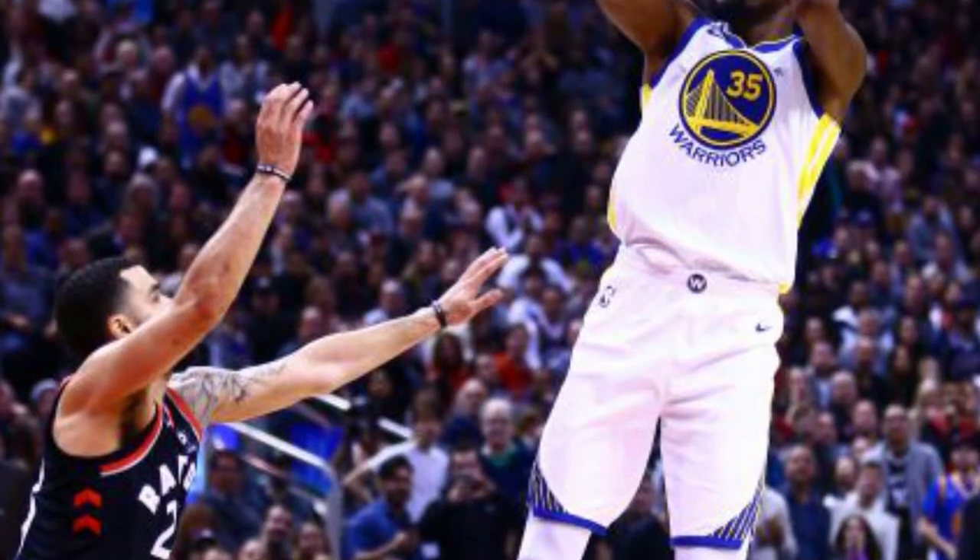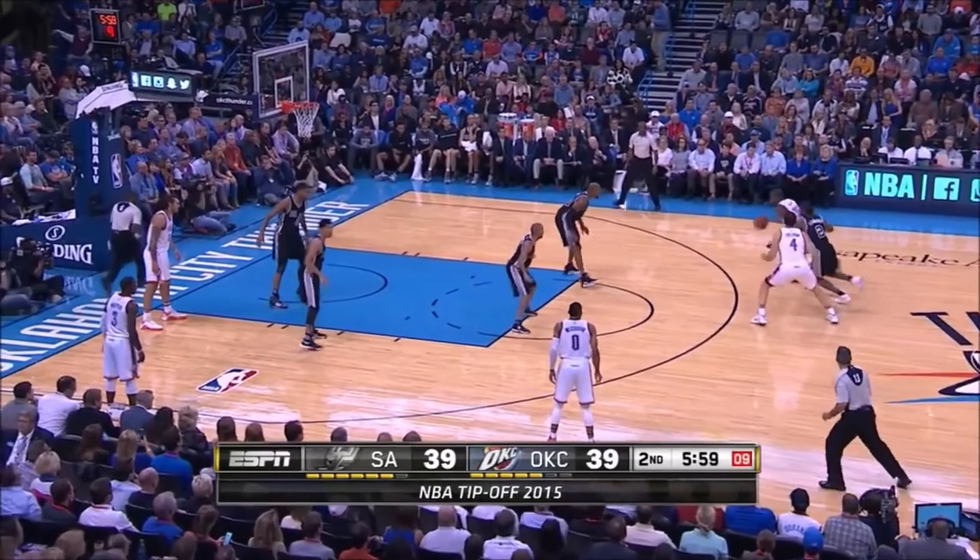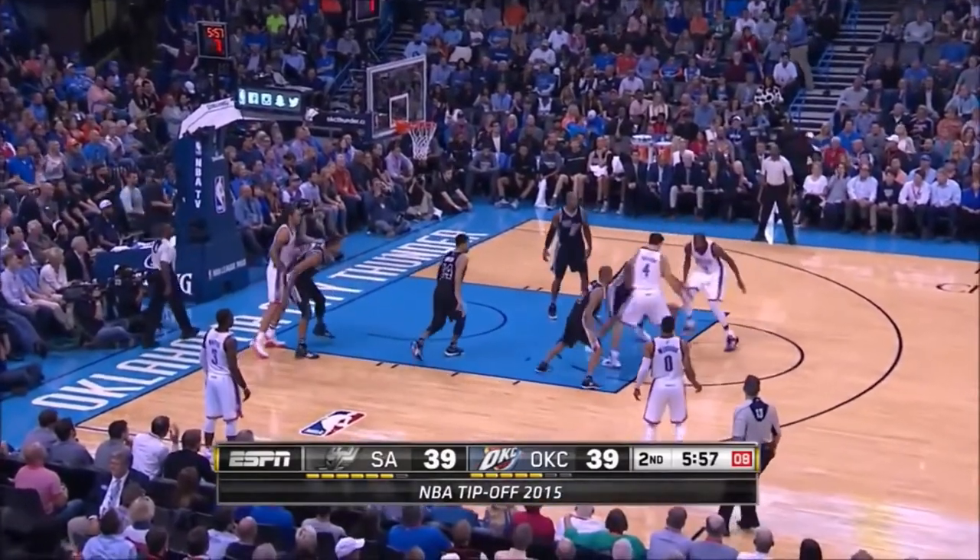Now let's look at the opposite side of the spectrum. Kevin Durant stands at almost 7 feet and has a wingspan of 7'5", giving him one of the highest releases in NBA history. But watch how Kawhi is still able to block the shot with his massive wingspan aided by his vertical.